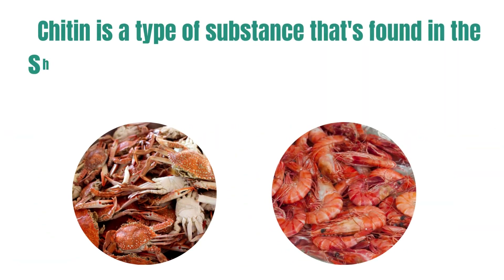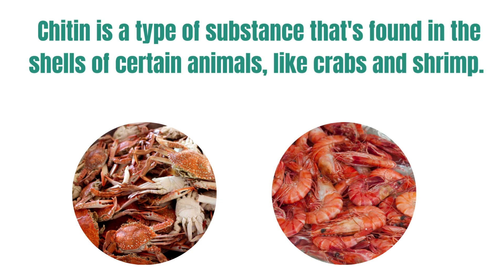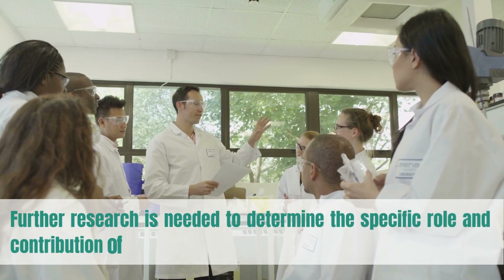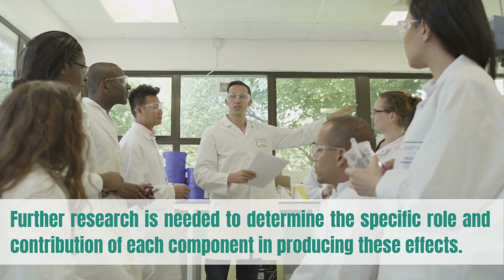Chitin is a type of substance found in the shells of certain animals, like crabs and shrimp. Further research is needed to determine the specific role and contribution of each component in producing these effects.